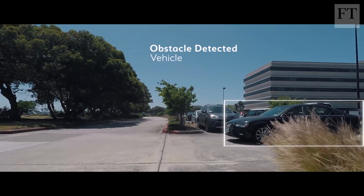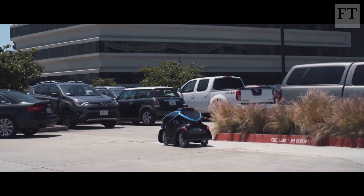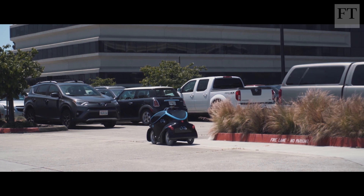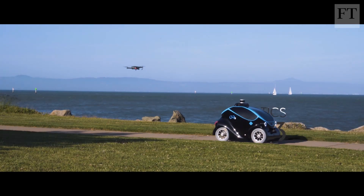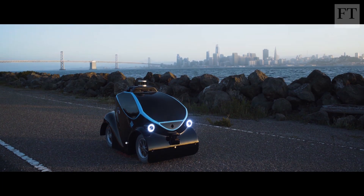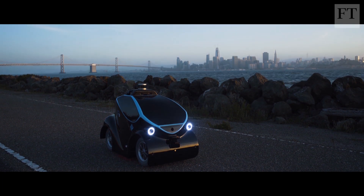But don't expect traffic jams of security robots any time soon. The OR3 may be packed with impressive technology, but it also comes with a hefty price tag: 10,000 US dollars a month. Jeevan Varsiger, Financial Times, Singapore.